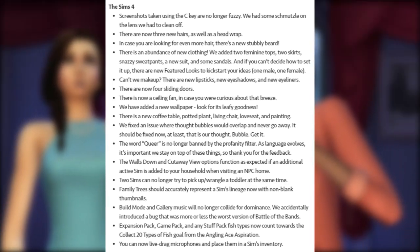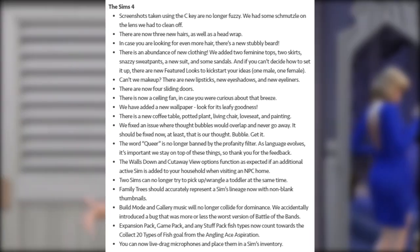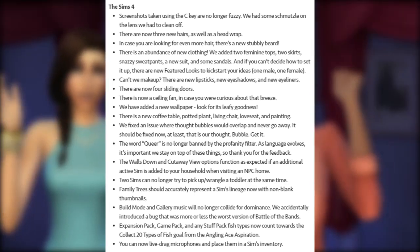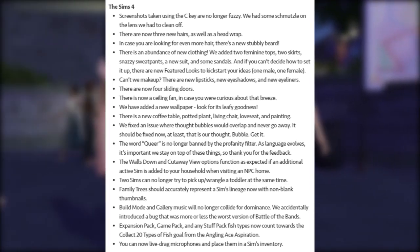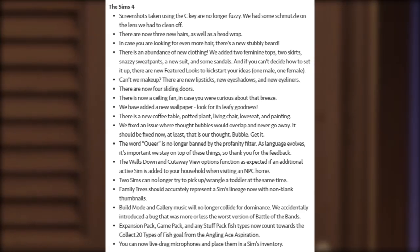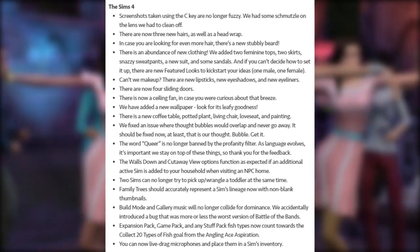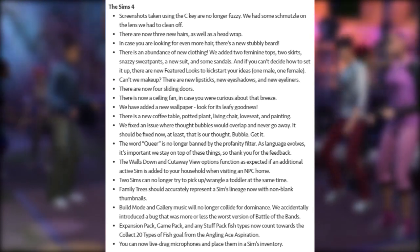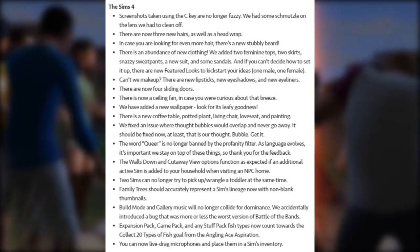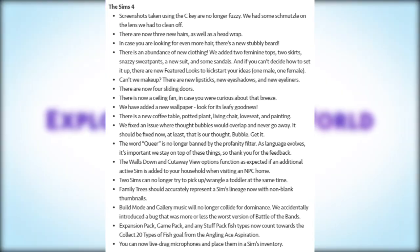There is an abundance of new clothing: two feminine tops, two skirts, snazzy sweatpants, a new suit, and some sandals. If you can't decide how to set it up, there are new featured looks to kickstart your ideas — one male and one female. For makeup, there are new lipsticks, new eyeshadows, and new eyeliners. There are now four sliding doors and a ceiling fan, plus a new wallpaper.